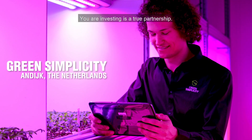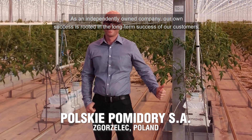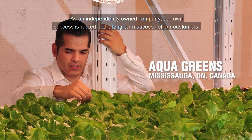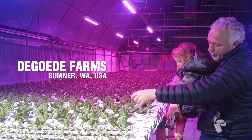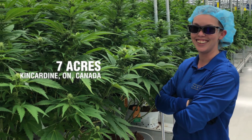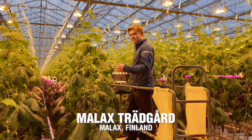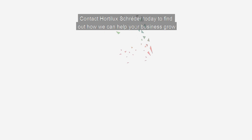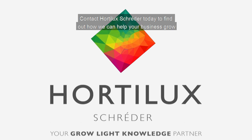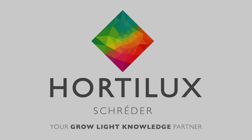You are investing in a true partnership. As an independently owned company, our own success is rooted in the long-term success of our customers. Contact Hortilux Shred Air today to find out how we can help your business grow. www.hortiluxshred.com